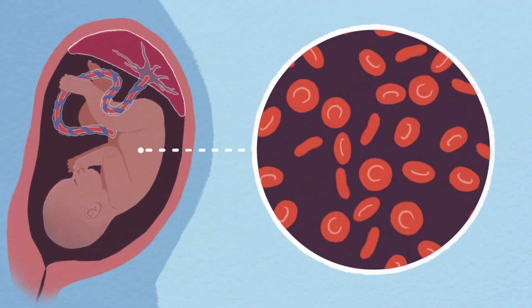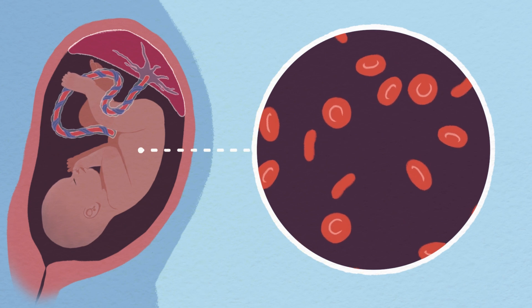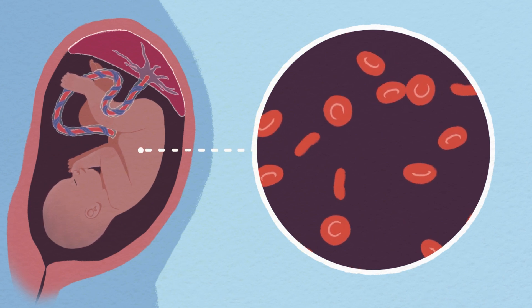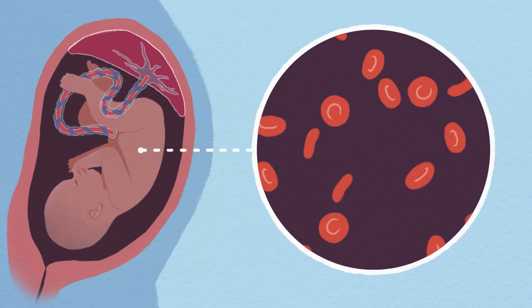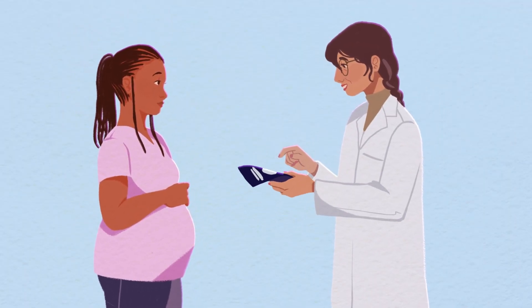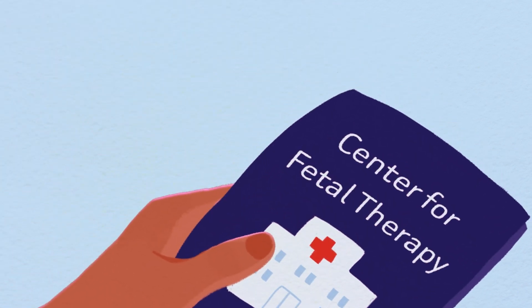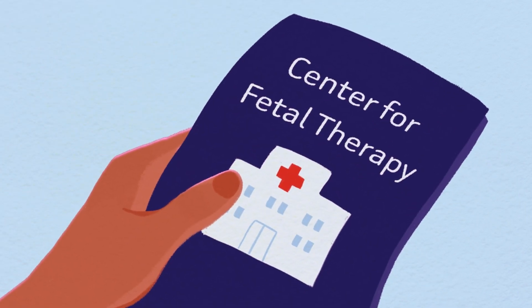Fetal anemia is a condition where the developing baby has an unusually low amount of red blood cells and hemoglobin, which the baby needs to carry oxygen to the tissues. If the pregnant patient's maternal fetal medicine doctor suspects that the baby has fetal anemia, they may refer their patient to a specialized care center for evaluation and possible treatment.